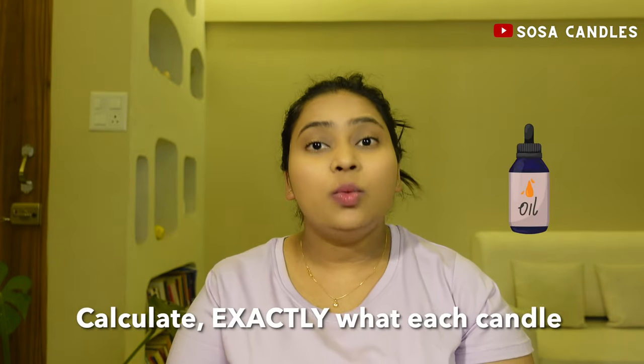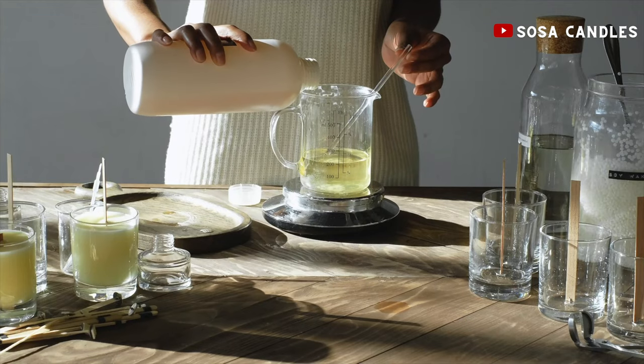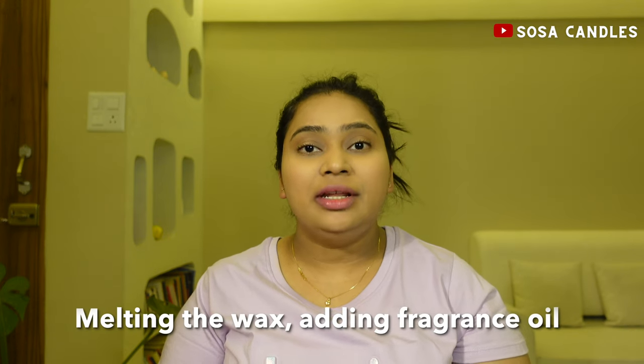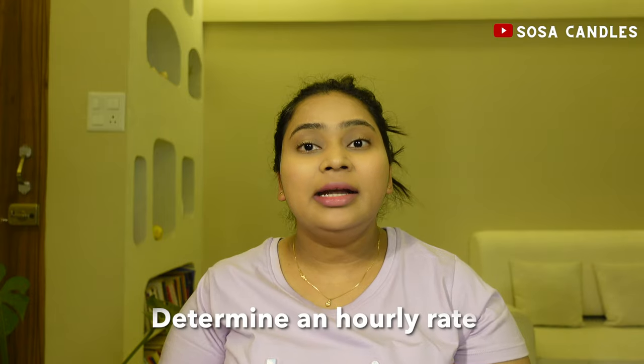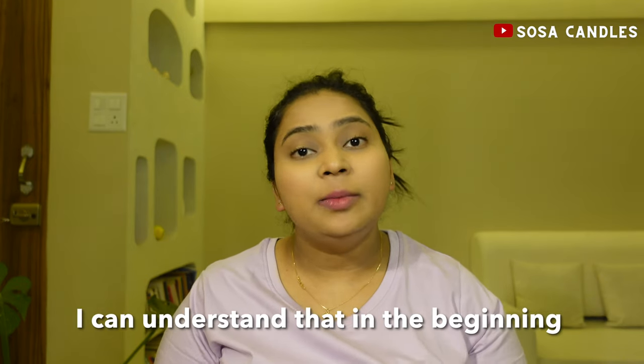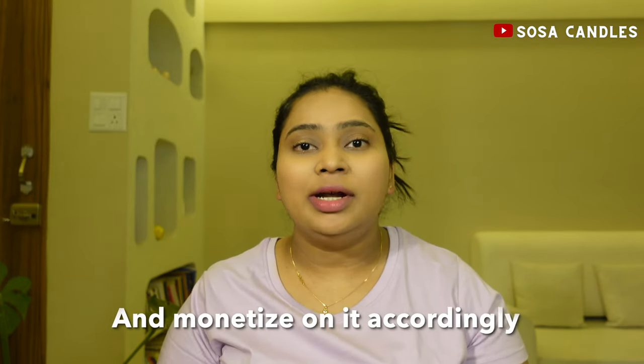Calculate exactly what each candle costs you to make. Don't forget to account for your time and effort making candles — melting the wax, adding fragrance oils, pouring candles, packaging, labeling, etc. Determine an hourly rate for your labor or consider hiring help. I understand that in the beginning it will only be you managing all aspects of work. However, it is important to determine an hourly rate so that you can account for it and monetize on it accordingly.